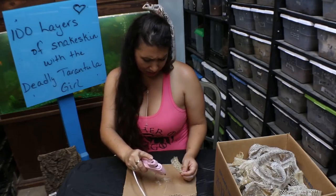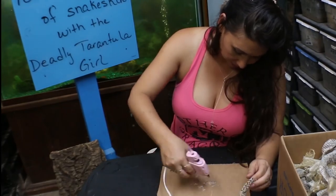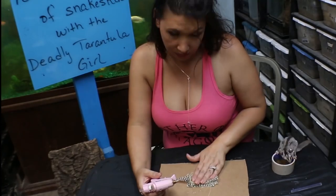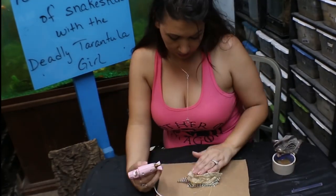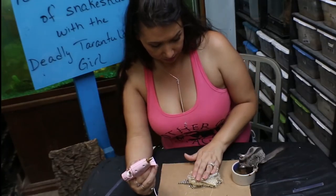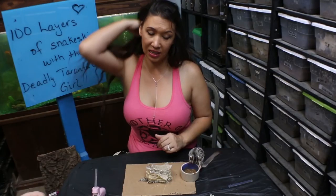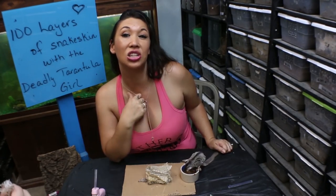Thank you for all of your wise advice and support, Koji. This is 20 — we're 20 high now. Let's take a look at one of the reptiles that some of these sheds came from.